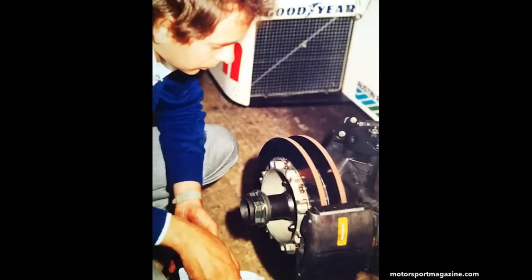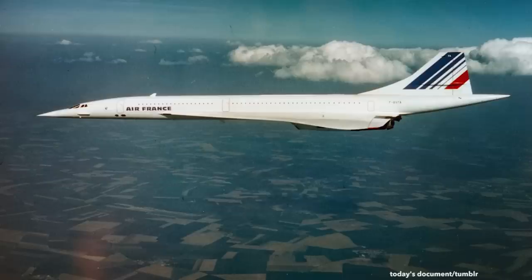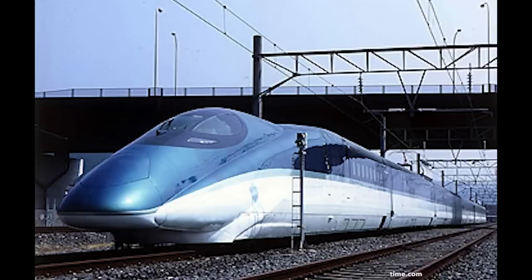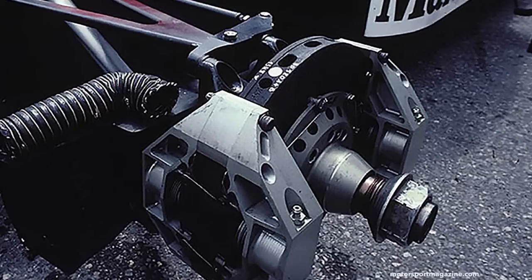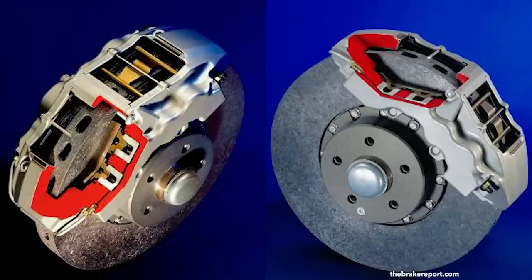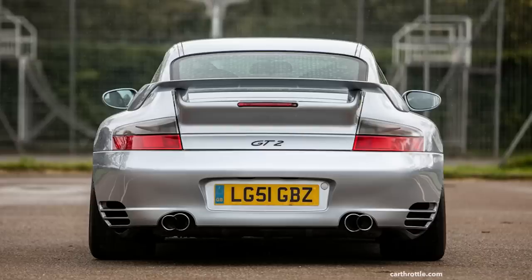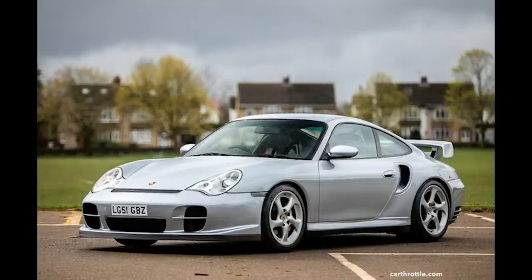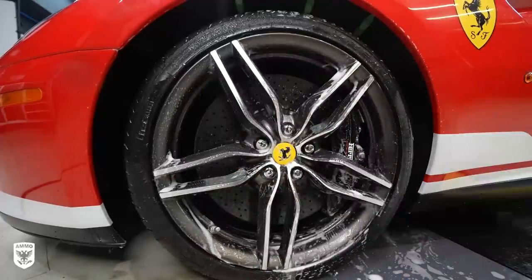The precursor to carbon ceramics was called carbon-carbon, originally developed in the late '70s and early '80s for the Concorde and heavy trains because of their immense weight and high-power braking needs. The 1980 Brabham F1 team was reportedly the first to ever use them in racing, but they were considered too expensive, short-lived, and not great in wet applications. For regular road use in the late '90s, the solution was to replace the carbon matrix with a non-oxidizing ceramic, which made them last longer and handle temperature fluctuations on daily-driven cars. By 2001, the first commercially available carbon ceramics were on the Porsche GT2.